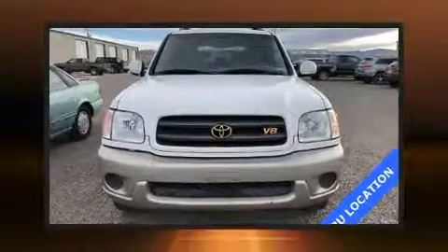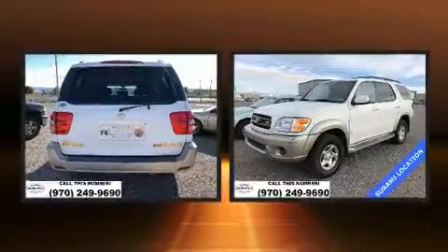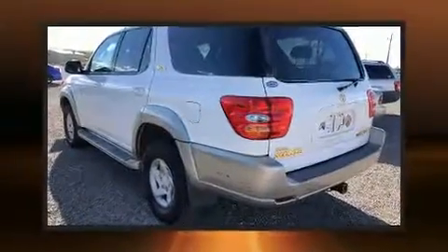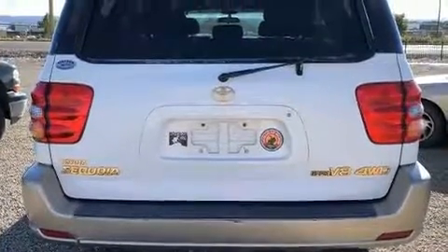You're going to love the 2001 Toyota Sequoia. It features four-wheel drive capabilities, a durable automatic transmission, and a powerful eight-cylinder engine. All of the following features are included: variably intermittent wipers, skid plates, and a split folding rear seat.